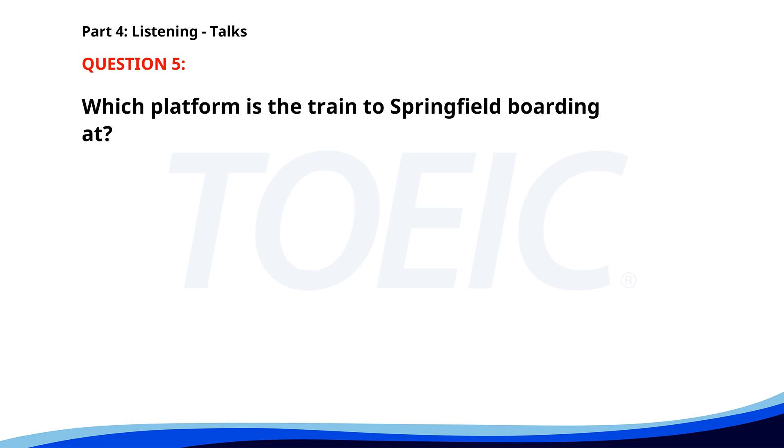Number 5. Attention all passengers. The train to Springfield is now boarding at Platform 3. Please have your tickets ready for inspection and ensure all luggage is securely stored. The train will depart in 15 minutes. Thank you for choosing our service. Which platform is the train to Springfield boarding at? A. Platform 3. B. Platform 1. C. Platform 2. The correct answer is A: Platform 3.